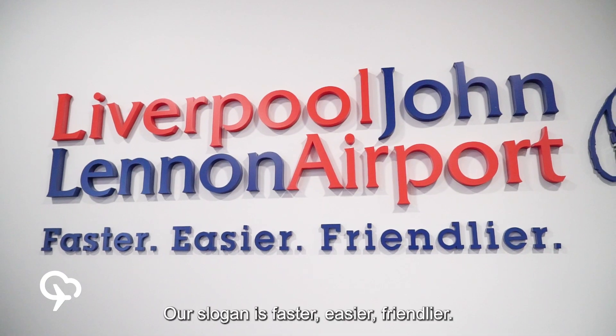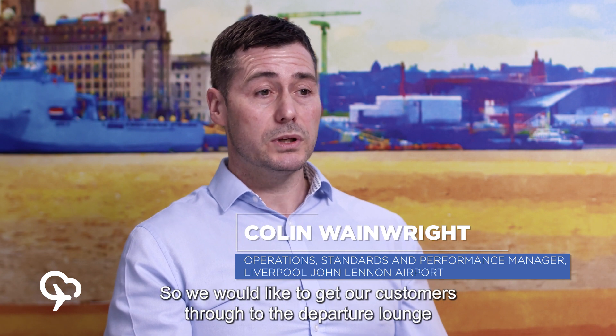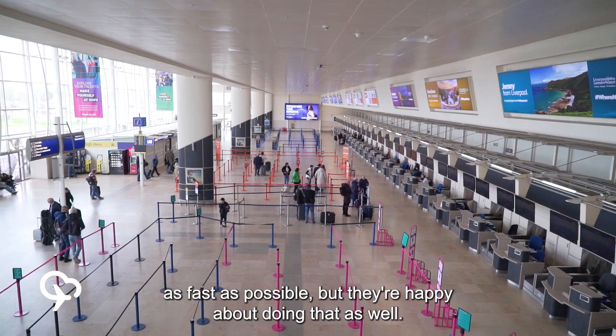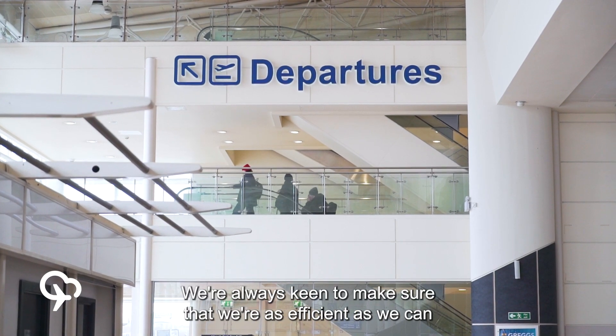Our slogan is faster, easier, friendlier. We need to make sure that we're abiding by that, so we would like to get our customers through to the departure lounge as fast as possible, and have them be happy about doing that as well. We're always keen to make sure that we're as efficient as we can possibly be on a cost basis.